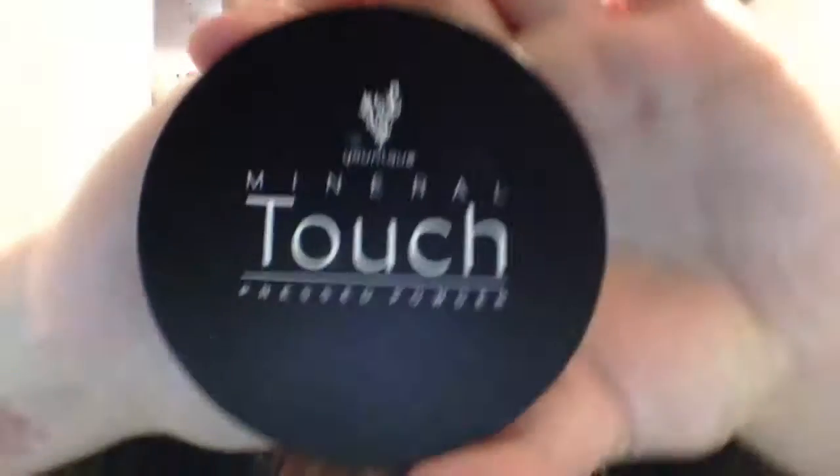Now to seal everything, we're going to use our pressed powder and I'm just going to be using my Morphe brush. My skin does look a lot better today than it's been looking for a whole week — it's been acting up but finally it's back. I always get confused and tap my brush on the powder when I shouldn't be doing that.